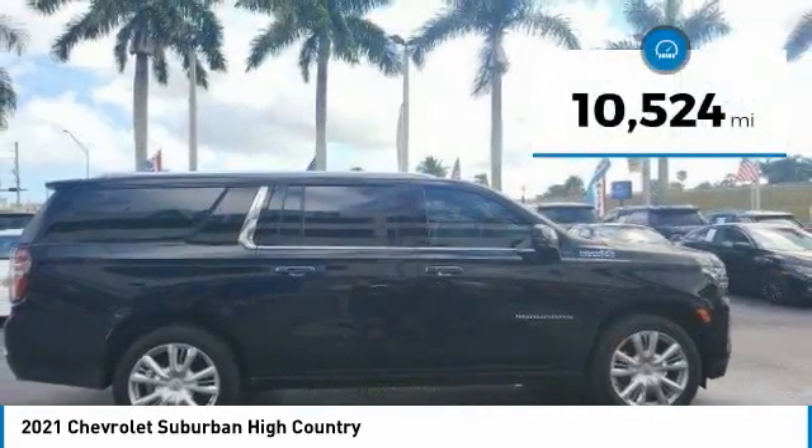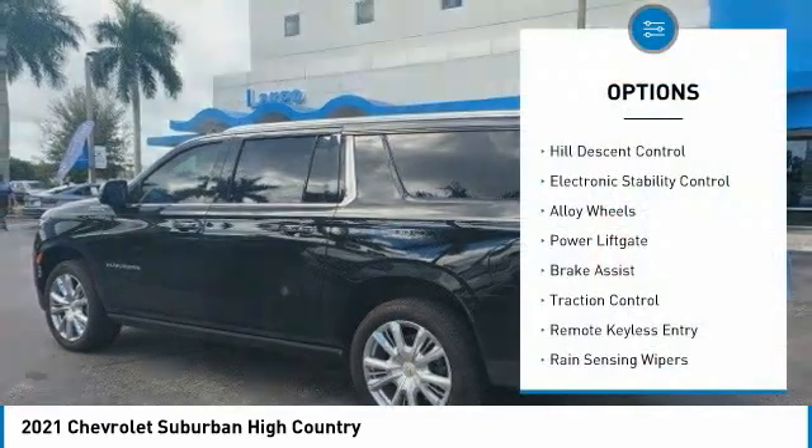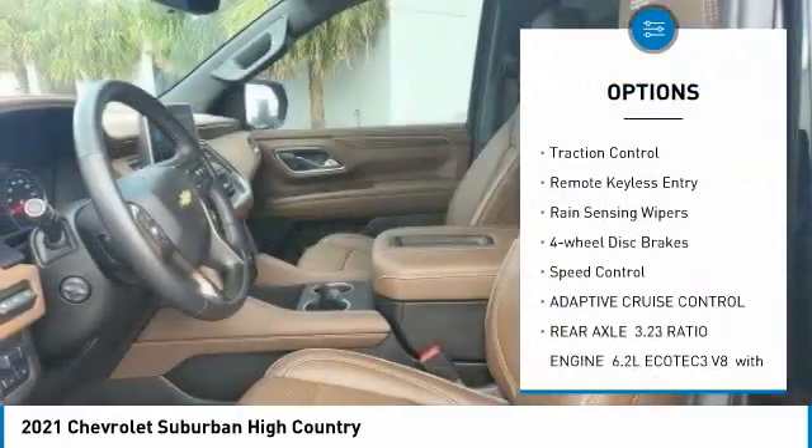This vehicle has less than 15,000 miles. Here are some of this vehicle's great options: hill descent control, electronic stability control, alloy wheels, and power liftgate.